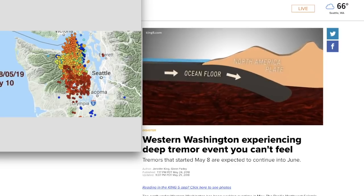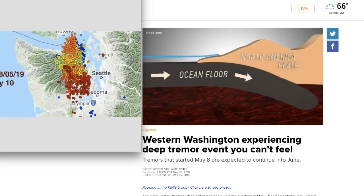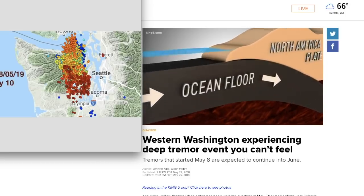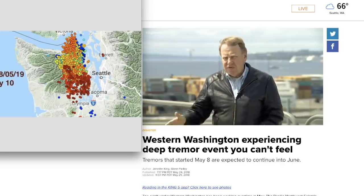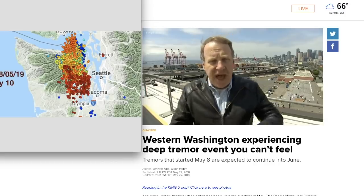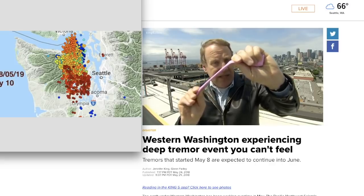Subduction begins as a crustal plate making up the ocean floor is pushed underneath North America. Near the surface, the plates are locked together. But when they slip, as they would in a magnitude 9 earthquake, the ocean floor slides deeper and the energy is sent into the ocean, triggering a tsunami. What's happening with these deep tremors or silent earthquakes is much further down. One theory is that the subducting plate is more like taffy and it's slowly being stretched, which means these earthquakes can last for weeks.